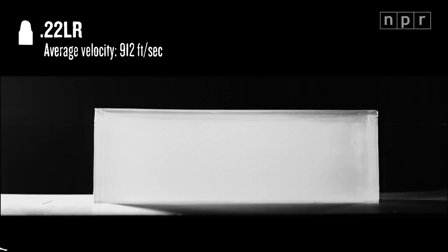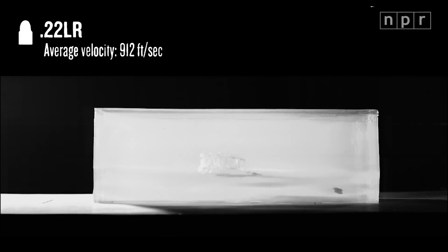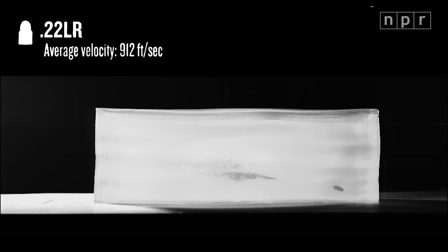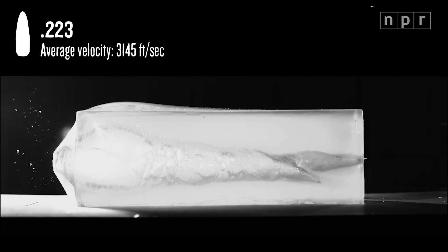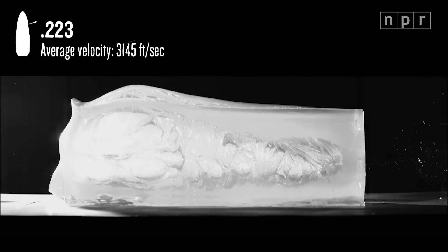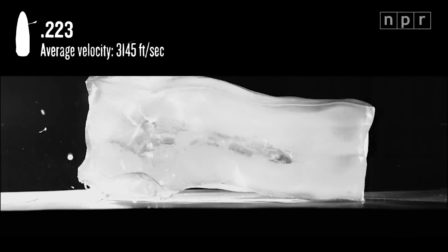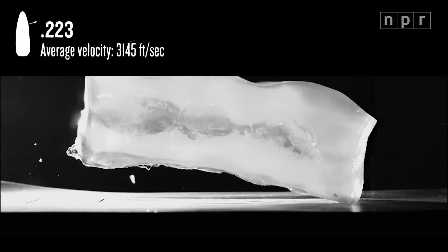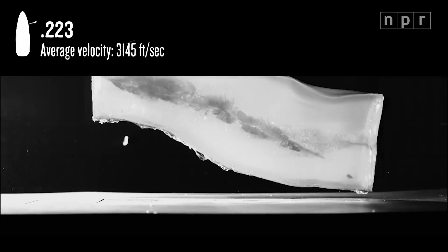That's one reason police use them. But when it comes to destructiveness, what's more important than shape is speed. The .22 here is a common bullet. People use it for target shooting and hunting. It's moving so slowly that it tumbles and then comes to a stop. But the .223 is moving more than three times faster. This bullet is used in AR-15 style guns. They're some of the most popular recreational weapons in America. More speed means more energy, and all that energy has to disperse somewhere. The shockwave can break bones and rupture organs.